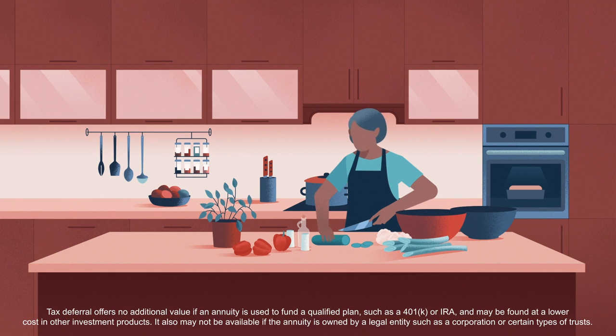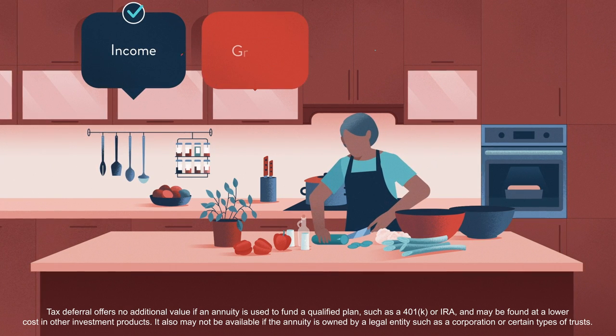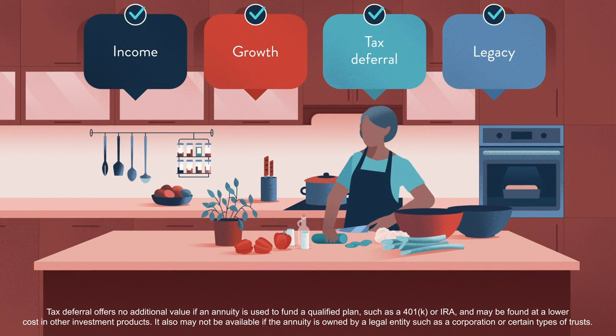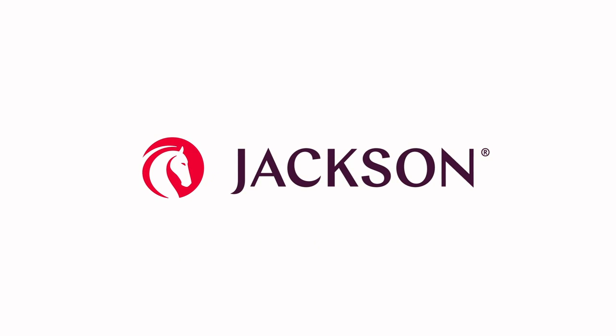If you're looking to be able to pay for everyday essentials, see your retirement assets grow tax-deferred, and leave behind a legacy, variable annuities could play an important role in an overall retirement plan. Discuss your options with your financial professional or visit jackson.com today.